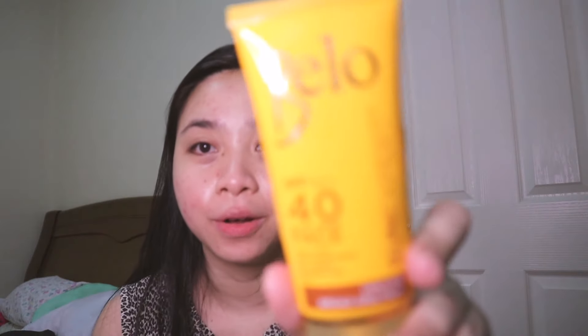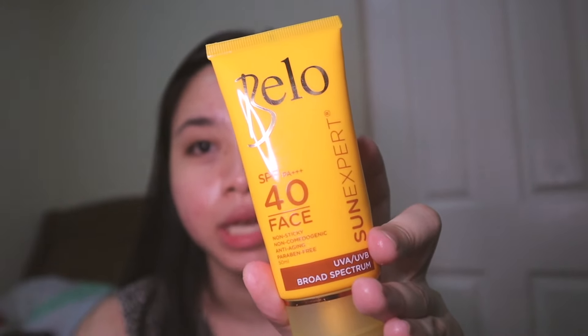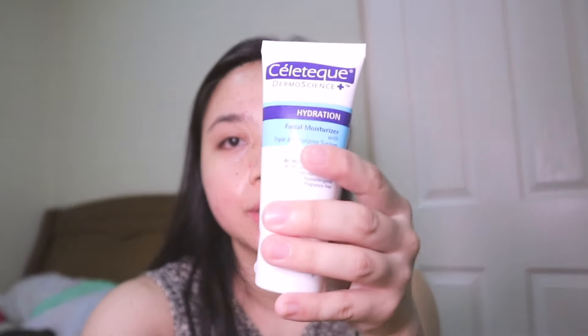Okay, we're done washing our face. Let's continue. Since I mentioned earlier, I only use 2 to 3 products. After washing my face, if I'm already going downstairs, I just use sunscreen immediately. The sunscreen I'm currently using is this one from Bello — the Bello SPF 40 sunscreen. I like it because it matte-fies my face. But when I want to add something else, I add a moisturizer. Still the same — Celatec.